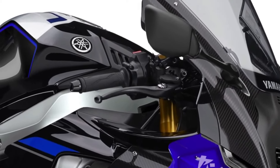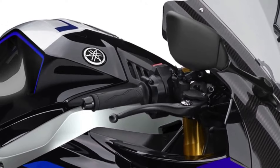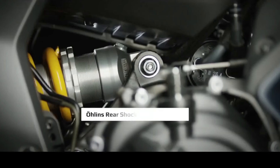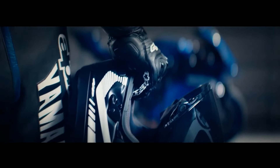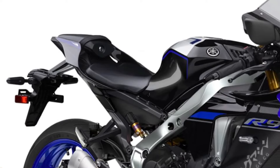The YZFR9 is equipped with a comprehensive suite of electronic rider aids, including traction control, slide control, wheelie control, and selectable riding modes, offering riders unmatched control and confidence in various riding conditions. A state-of-the-art TFT display serves as the bike's command center, providing riders with essential information such as speed, RPM, gear position, and navigation prompts in a vibrant and intuitive layout.